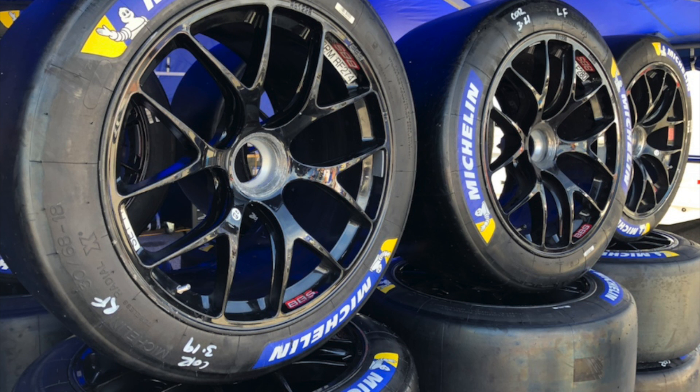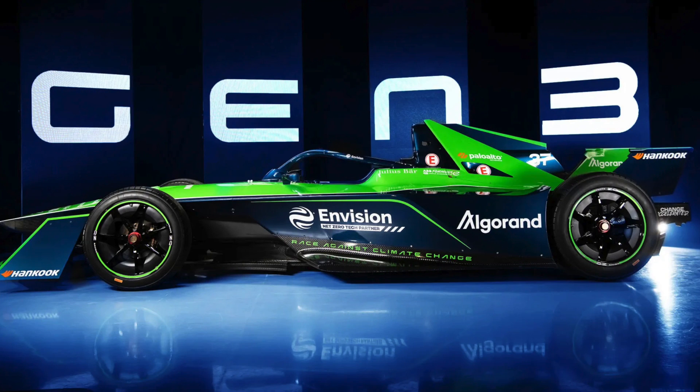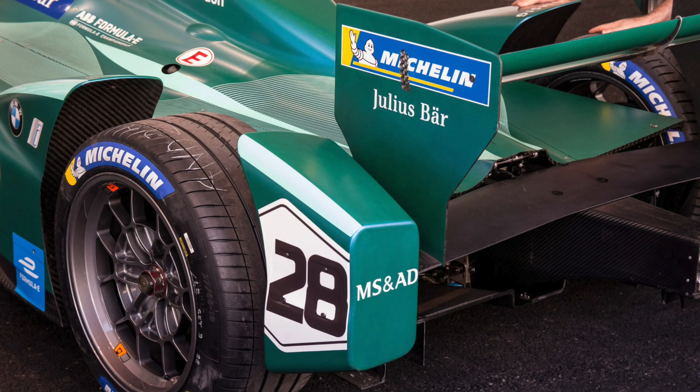Formula E tires — there's something special about them. They are the only single-seater tire that is 18 inches, and those tires can handle the wet, hot, and dry sessions. Just one tire covers all conditions.